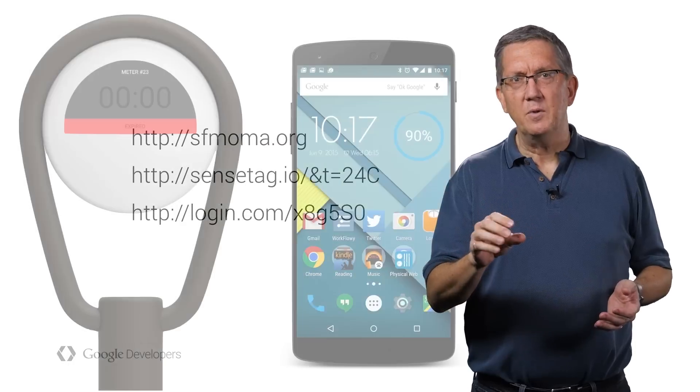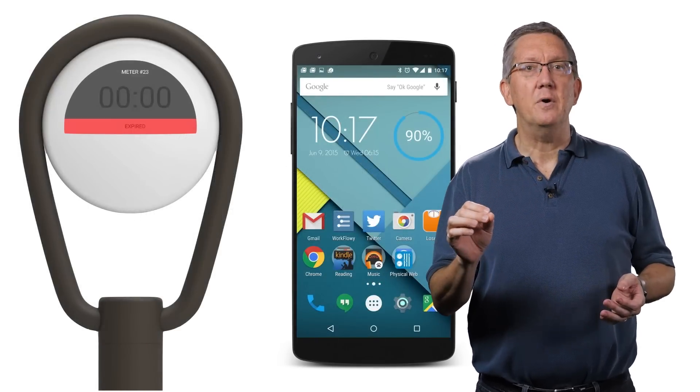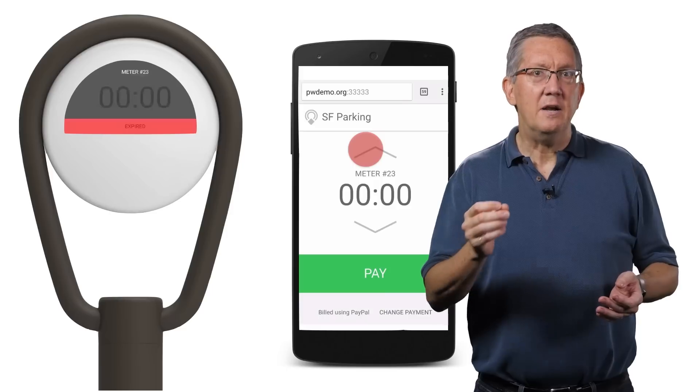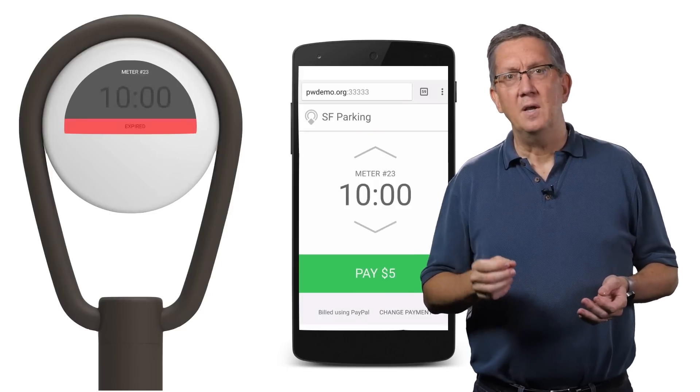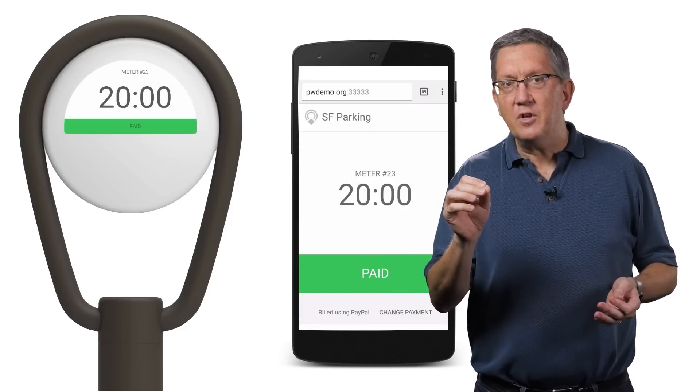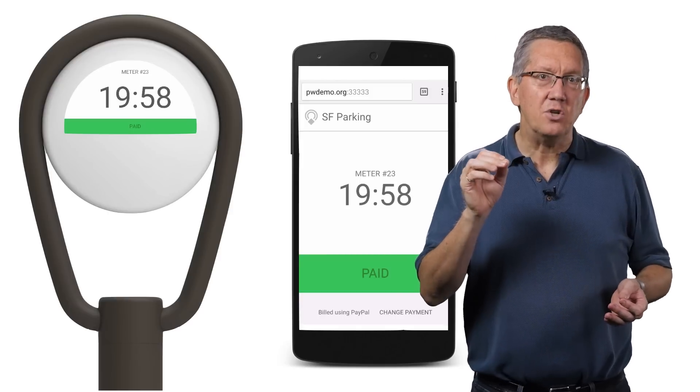Check out this parking meter example. The user walks up to it and pulls out their phone to see a list of nearby devices. They tap on the parking meter and are taken to a web page. They just add the time they want and hit pay. All of the billing is taken care of in the cloud, and once that's done, it just authorizes the meter.